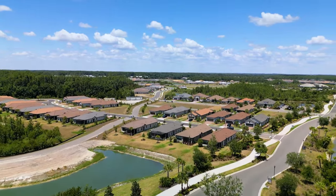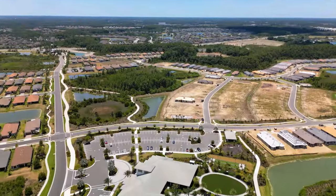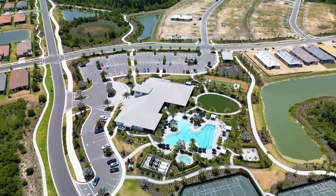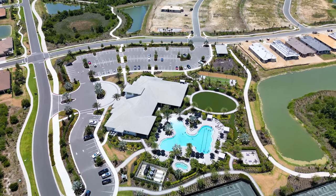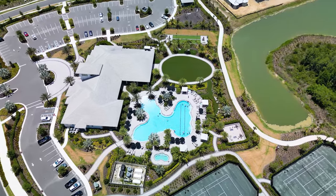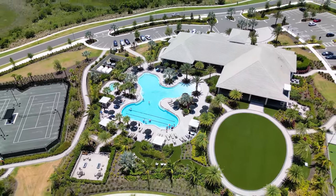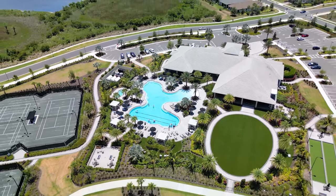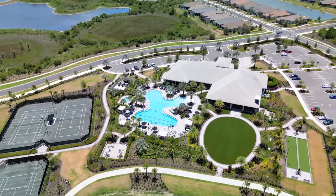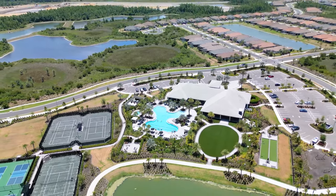We're going to check out this incredible amenity center. Wait till you see this pool — it is unbelievable. They've got a cafe, a masseuse station, and I'm telling you right now, the fitness center in this place made me jealous. I've gone to a lot of gyms that weren't as good as the fitness center in this community. Stacey's going to talk about the CDD fees, what it takes to purchase a home, and how long the construction process is. Let's jump into the community.